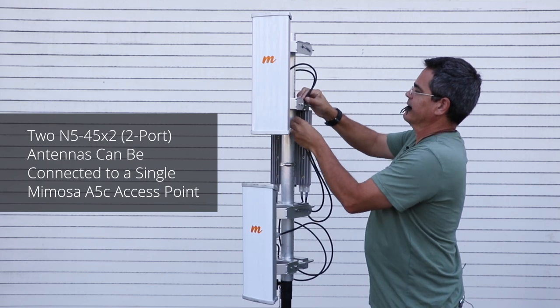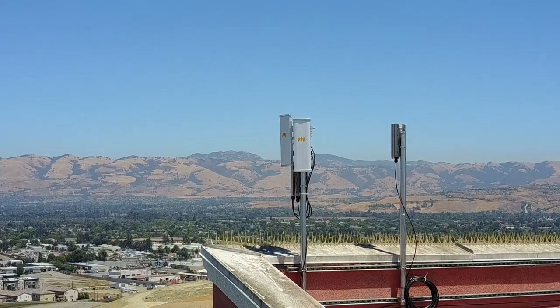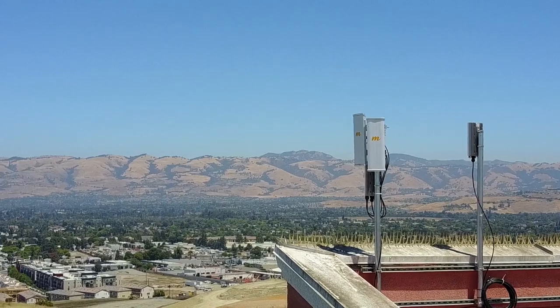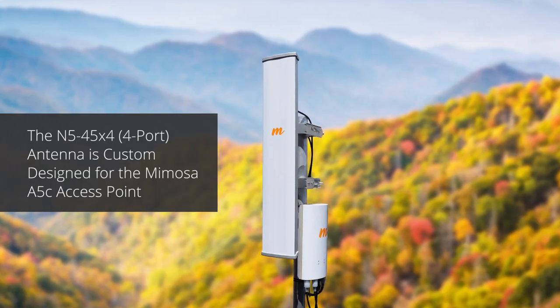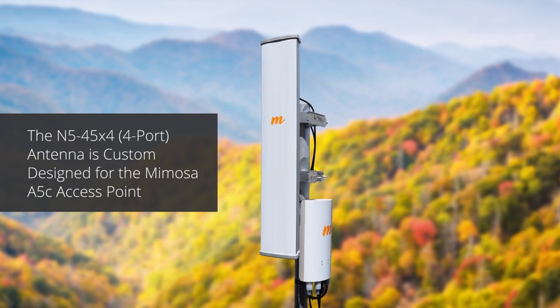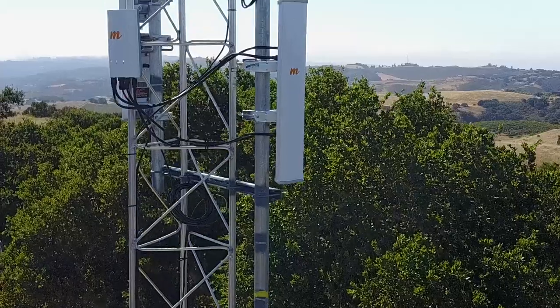Connected to a single Mimosa A5C access point to support multiple coverage areas simultaneously. The N5 45 X4 is custom designed for the Mimosa A5C access point, further extending long-range performance and reducing environmental noise.